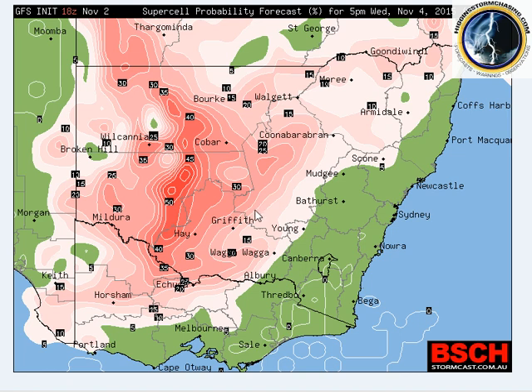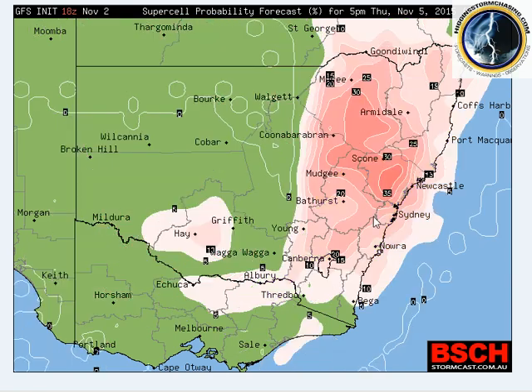Supercells are very severe thunderstorms — they are rotating thunderstorms. They can produce tornadoes, they are likely to produce large hail, damaging winds, possibly destructive, and heavy rain. They are nasty. Moving on to 5pm Thursday, you can see how the instability and the supercell risk shifts towards the east, with between 15 and 35 percent chance of supercells mainly through the northeast and central districts of New South Wales on Thursday.